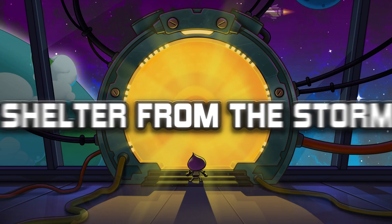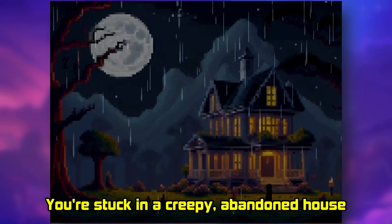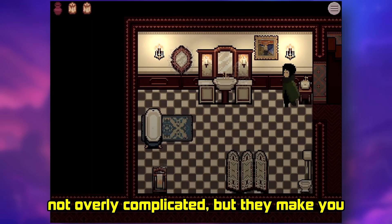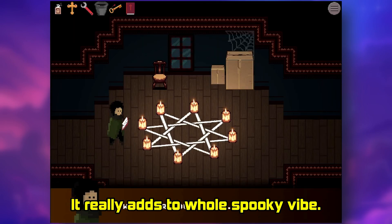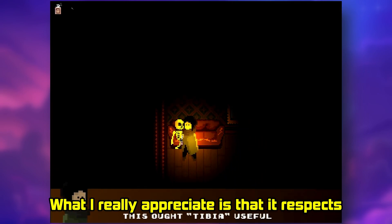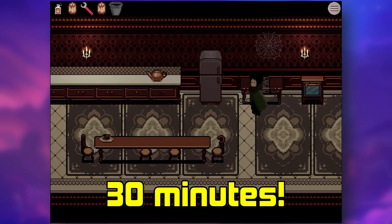Number 3 on my list is Shelter from Storm. This game is just atmospheric. You're stuck in a creepy abandoned house during a storm and you have to solve puzzles to escape. The puzzles are really well done — not overly complicated but they make you think. I love the retro pixel art style; it really adds to the whole spooky vibe. It's a point-and-click adventure, so you're exploring the house, finding clues and figuring out what to do. What I really appreciate is that it respects your time — you can play through the whole thing in about 30 minutes.